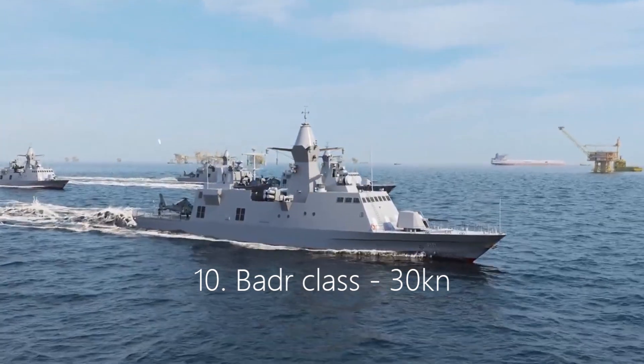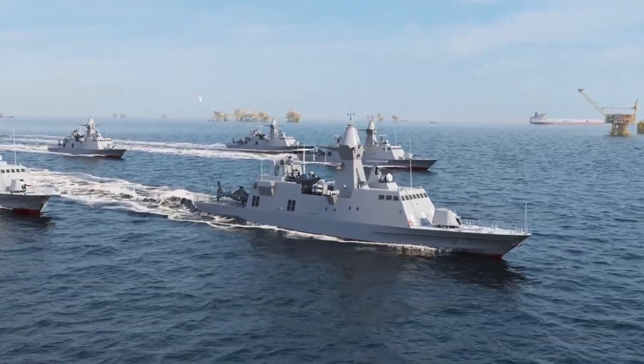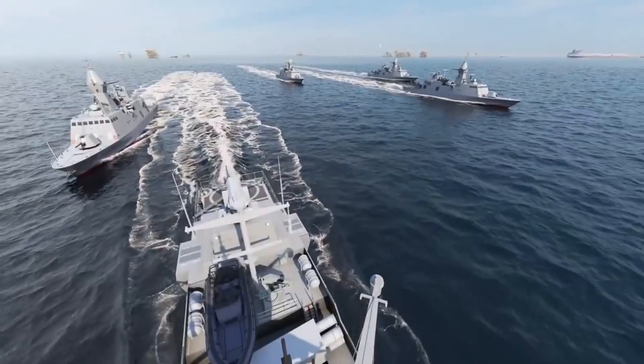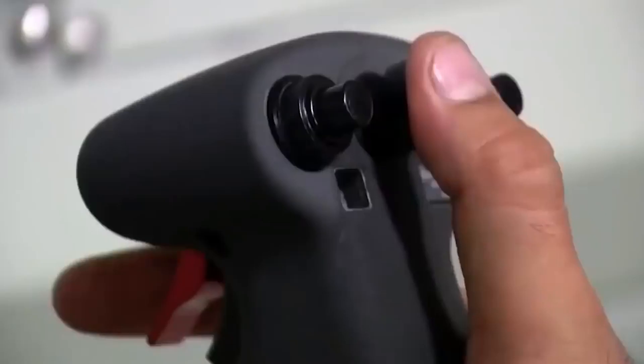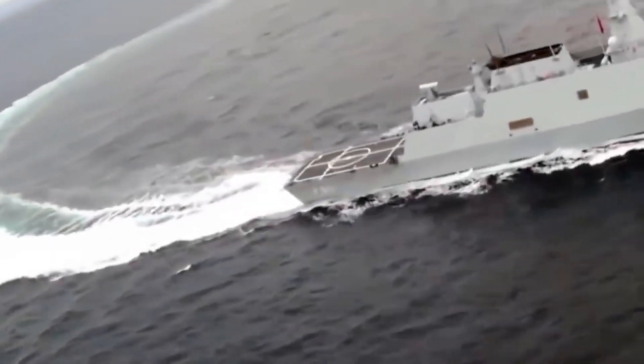Number 10: Badr-class, 30 knots. Last but not least on the list of top 10 naval corvettes, the Badr-class comprises four vessels in service with the Royal Saudi Navy. The 75-meter-long corvettes travel at speeds of 30 knots.